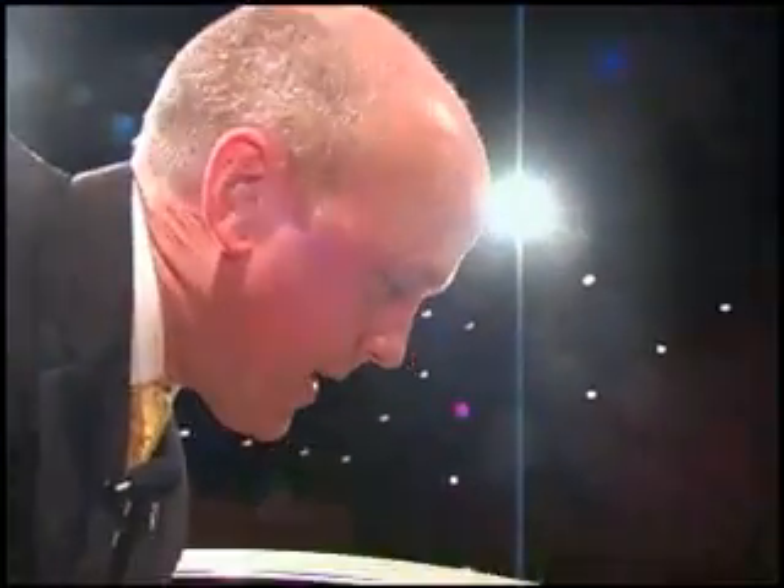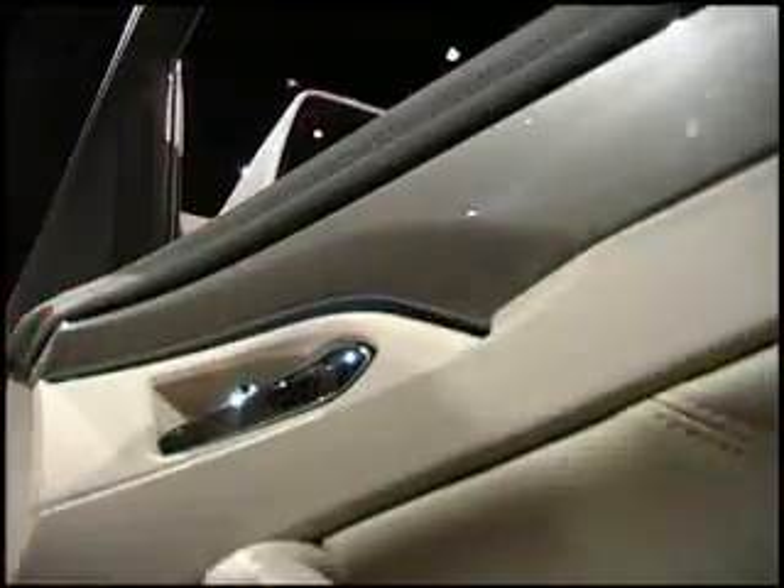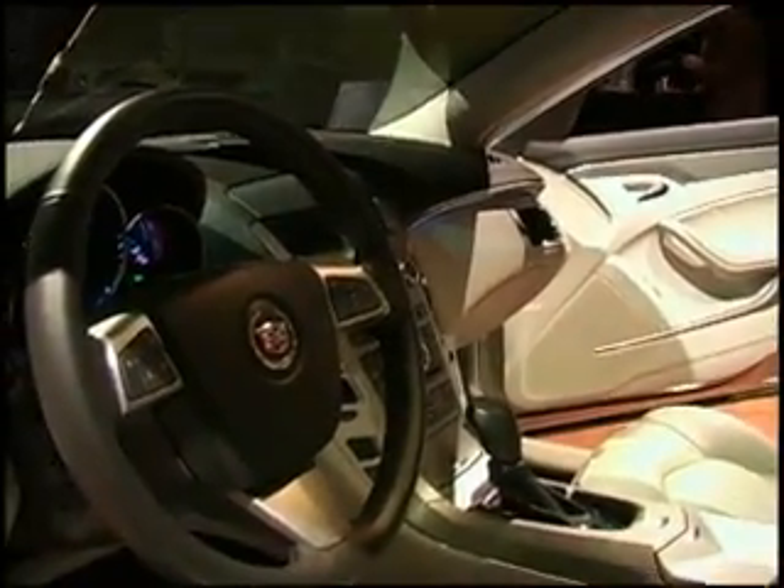We have pin lights concealed inside the car — there is one in each door, up underneath here, and it lights the door handle at night. There is one more concealed here that projects light down as kind of a spotlight on the shifter of the car.